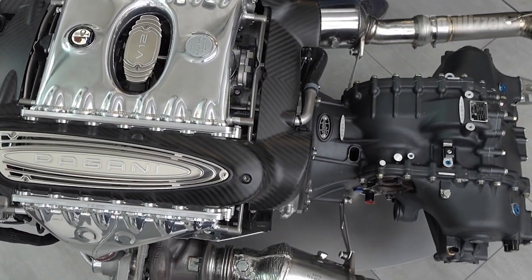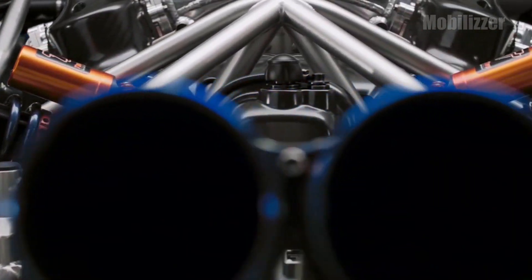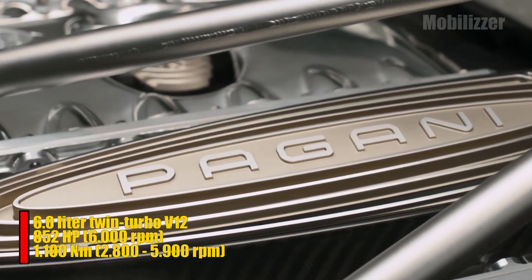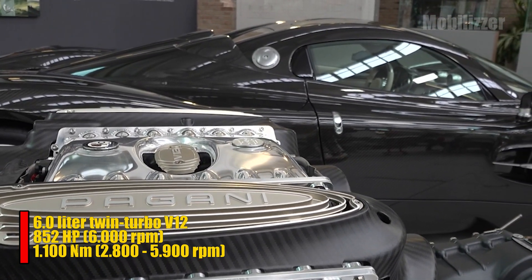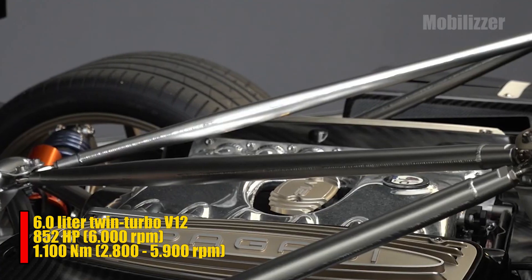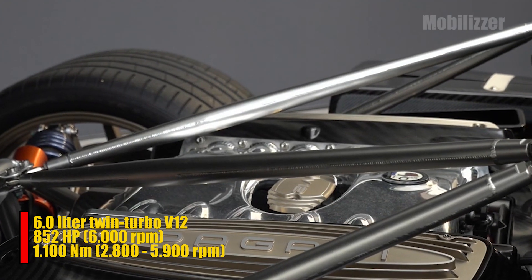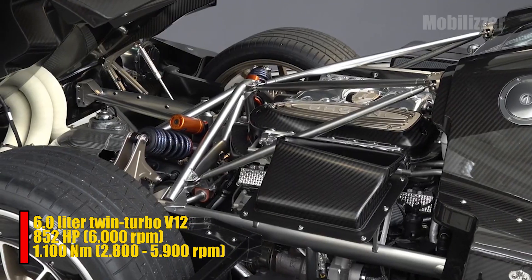Utopia still uses conventional engines. This Pagani hypercar is equipped with a 6.0-liter twin-turbo V12 engine owned by Mercedes-Benz. This engine is capable of catapulting power of 852 horsepower at 6,000 rpm and torque of 1,100 Nm at 2,800 rpm to 5,900 rpm.